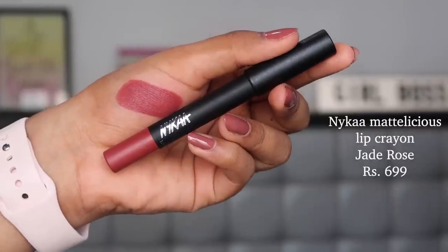Another go-to is the Nykaa Mattelicious Lip Crayon in the shade Jade Rose. The color is very similar to Exotic — a brick-red undertone nude — but in a crayon formula, making it even more comfortable to apply. It's not as long-lasting as the NYX Lip Lingerie but is creamier and easier to use. You do waste some product from sharpening, but the color is absolutely breathtaking. Priced at about ₹699, it's worth picking up on discount from Nykaa.